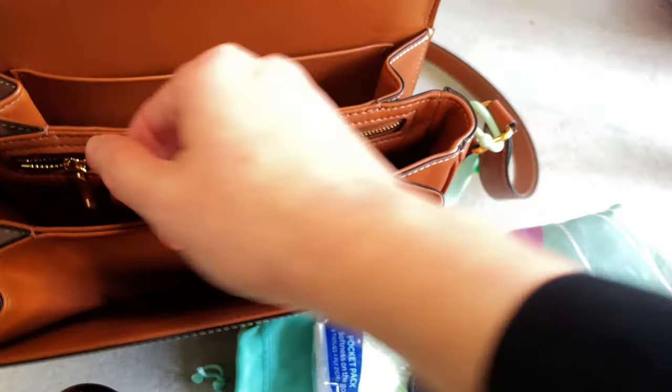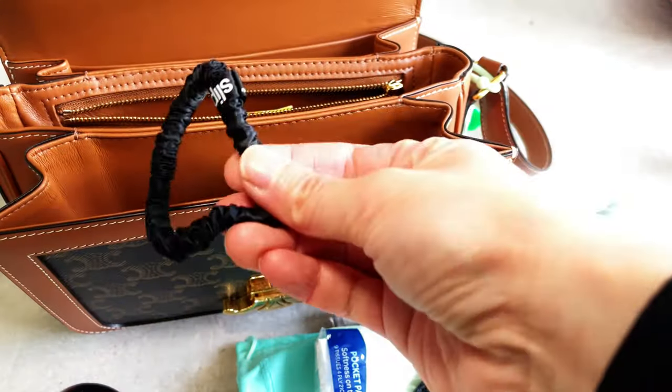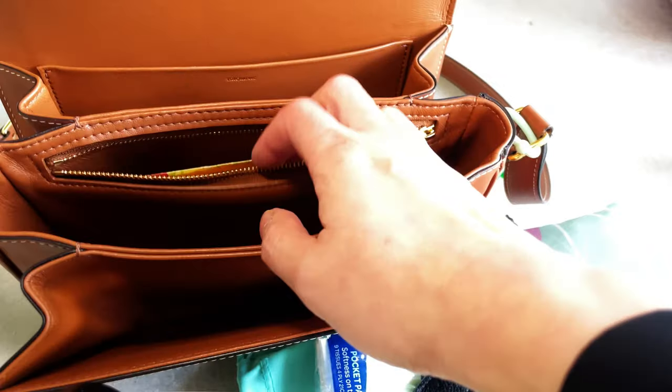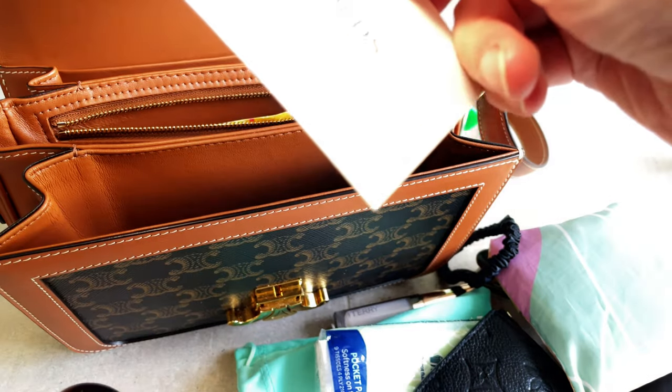In the zip compartment I have a silk hair tie, just in case I need to tie up my hair. I think I went shopping last time at Harrolds.